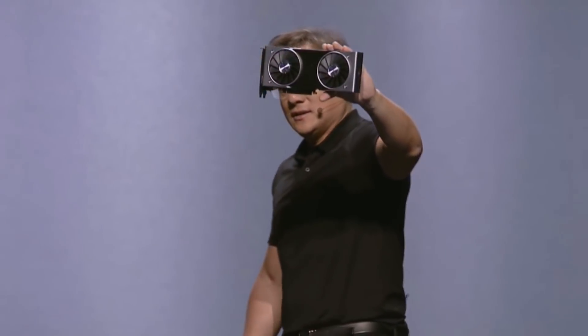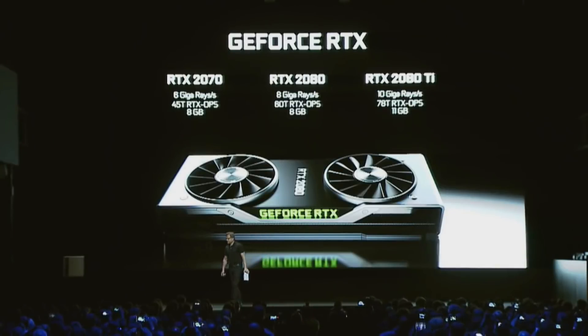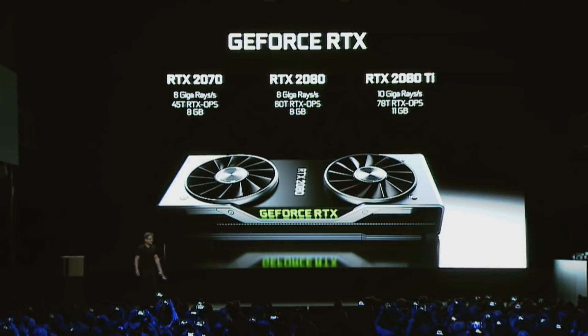DLSS is supposed to replace TAA and it's supposed to give us even better image quality. But we can't make a proper judgement on it if we don't have the proper numbers. It's probably all for marketing purposes, but it's just annoying to see. You get backlash for the presentation, then backlash for the charts released before launch, you launched the card without support for RTX specific features, and now this? It seems like Nvidia really doesn't care.